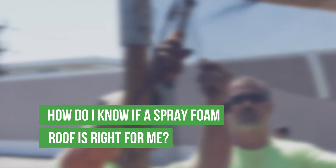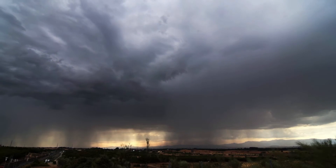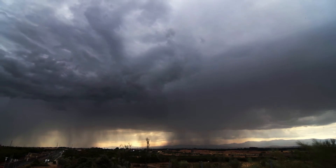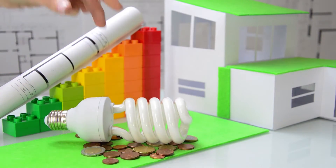So how do you know if a spray foam roof is right for you? If you're in a high wind zone, you seriously want to consider a spray foam roof system. If energy savings are important to you, and if you really want it to be the last roof installed on your building, you really should consider a spray foam roof system.